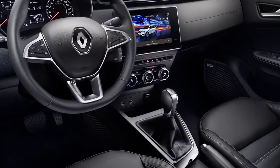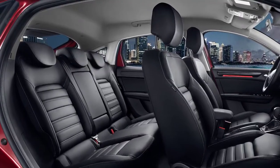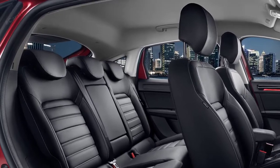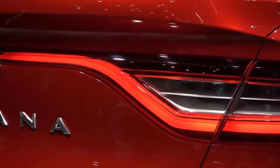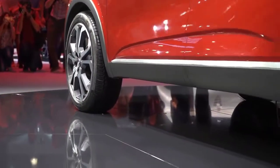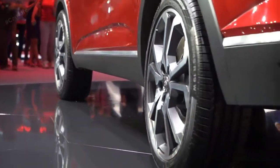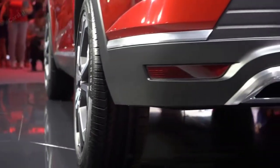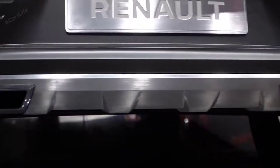As far as looks go, up front the Arcana bears resemblance to the Captur but has different elements which make it look fresh. The C-shaped LED DRLs are the key highlight and the all-LED headlamps are sleek. The grille is also tweaked while the bumper profiling is angular. The tapering roofline and panoramic glass roof add to the aesthetics, and the massive wheel arches cover the 17-inch alloy wheels just right. It also gets all-around plastic claddings and silver skid plates.